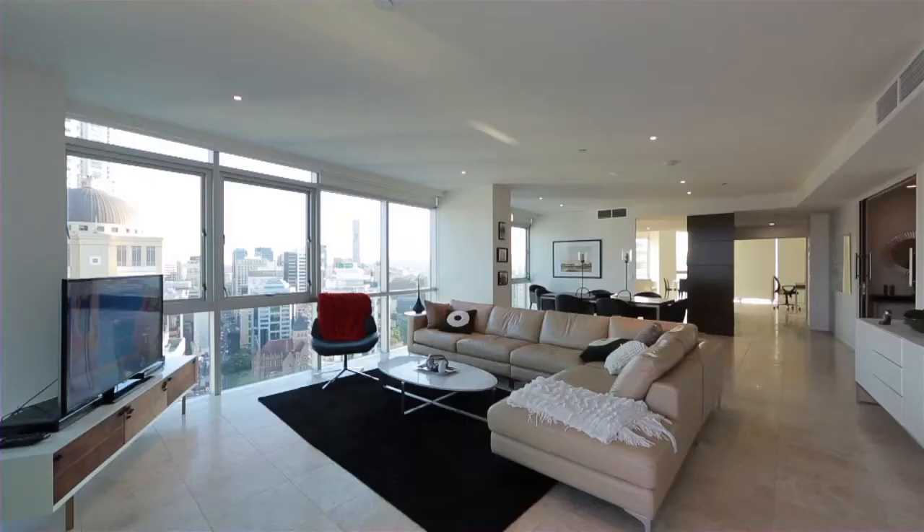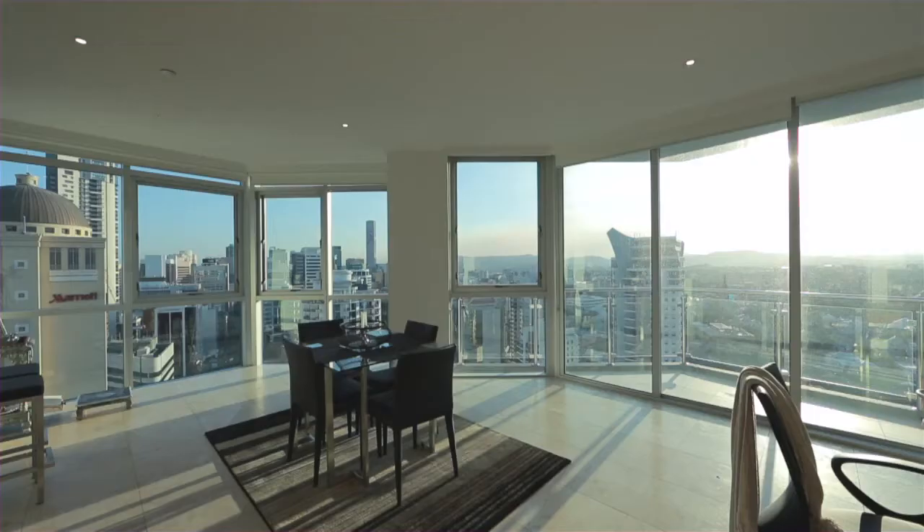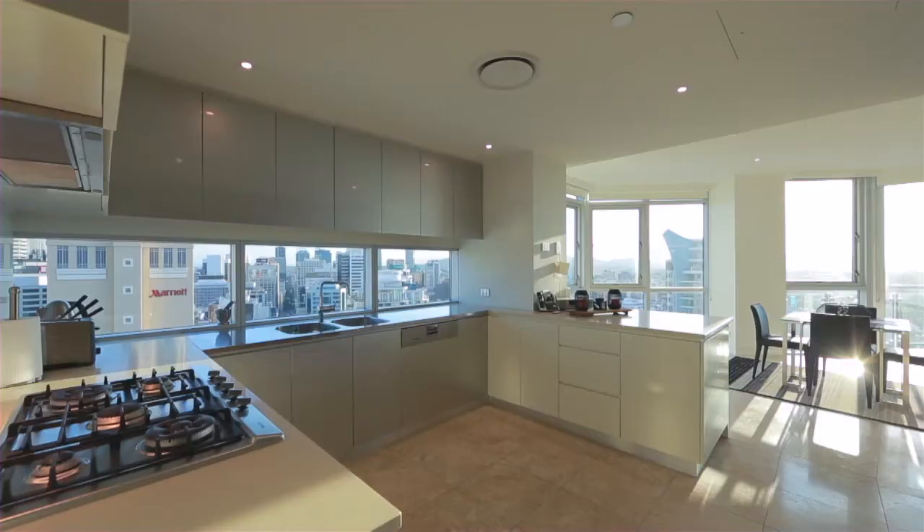Presenting the entire 28th floor of the Macrossan Residences. 256 square meters of apartment excellence featuring travertine marble, fine wool carpets and floor-to-ceiling windows.